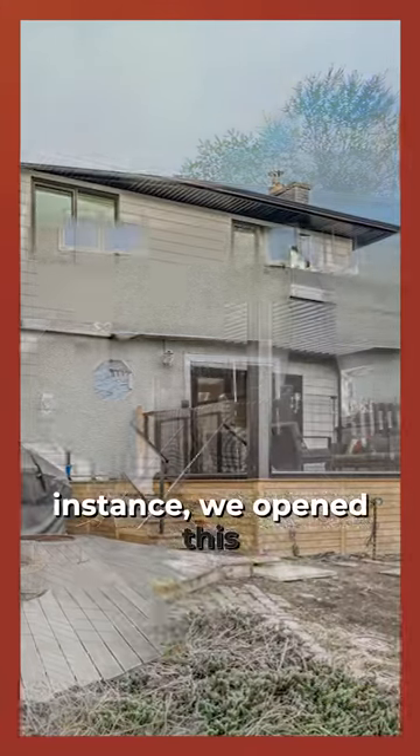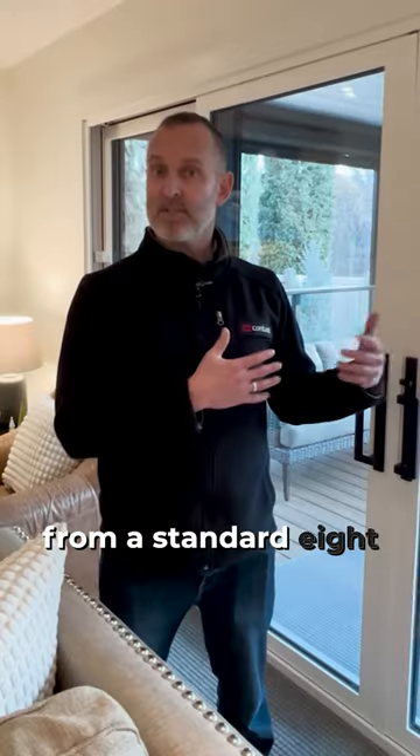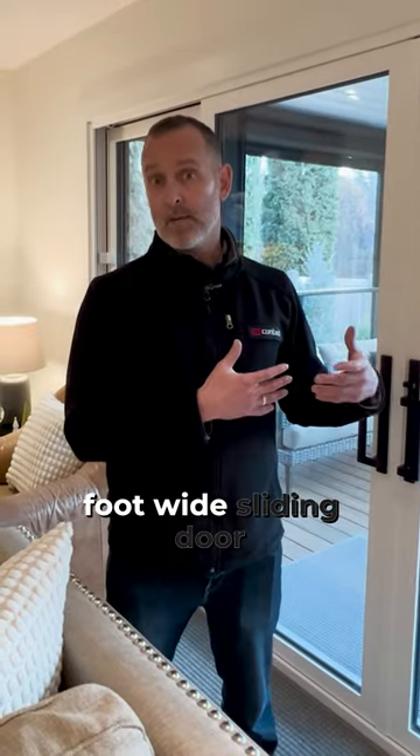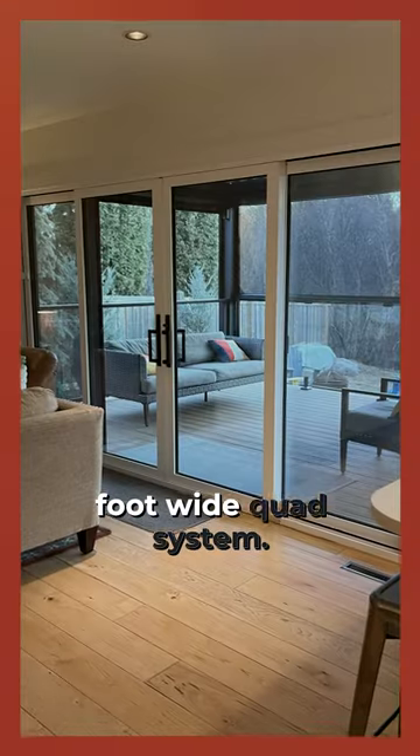So in this particular instance, we opened this entire wall up, put in a new beam and a couple of posts, and took it from a standard eight-foot-wide sliding door setup to a 12-foot-wide quad system.